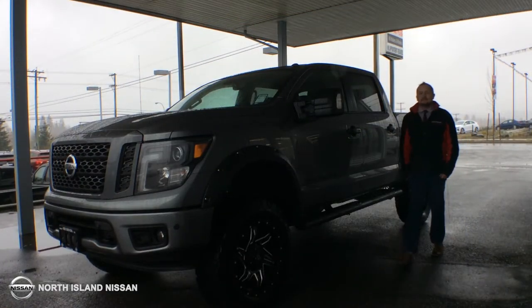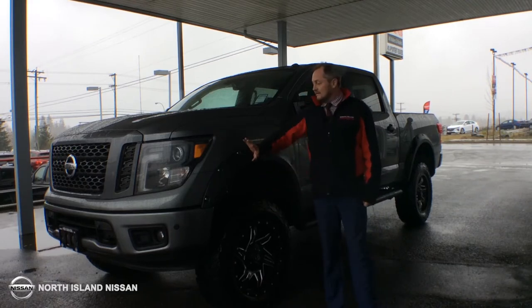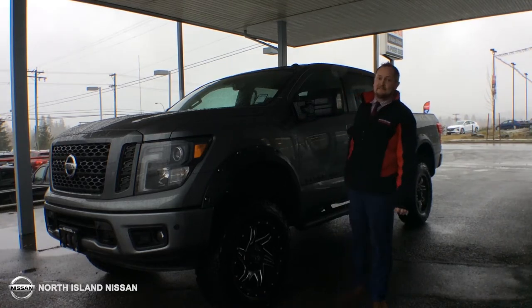This is the 2018 Nissan Titan SV Midnight Edition, equipped with fuel rims, BFG KO2 tires, fender flares, and a 6-inch Rough Country lift. I'm going to show you why this truck is as good as it gets when it comes to half-ton pickups.